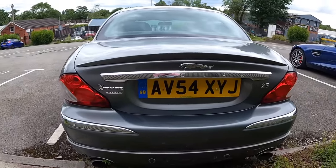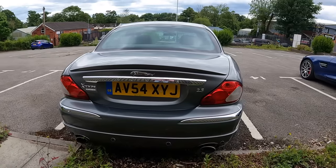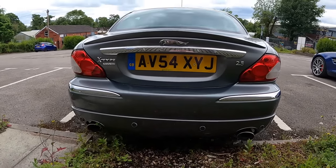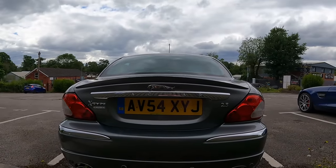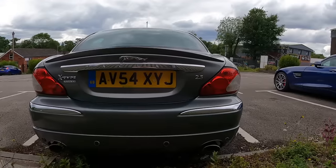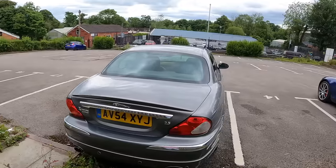All-wheel drive 2.5 V6 - no messing around here ladies and gentlemen. I always thought they looked quite good with the twin exhaust. A bit of trivia for you: they did a 2.1 V6, 2.5 V6, and a 3-litre. Both the 2.5 and the 3-litre came with twin exhausts, the 2.1 just had a single one. That's the sort of nerdiness I wish I could just erase from my brain.